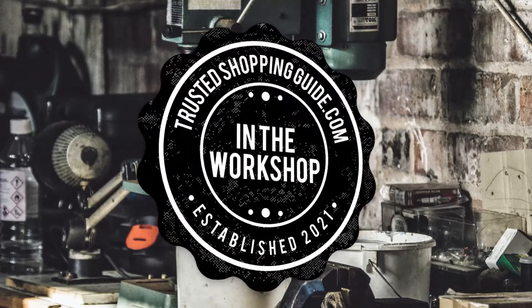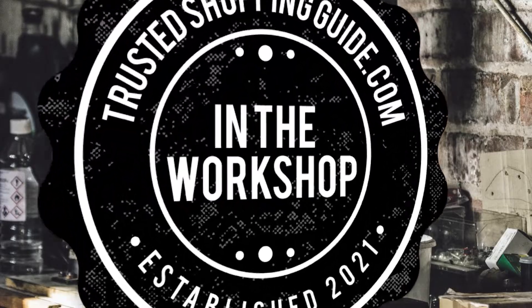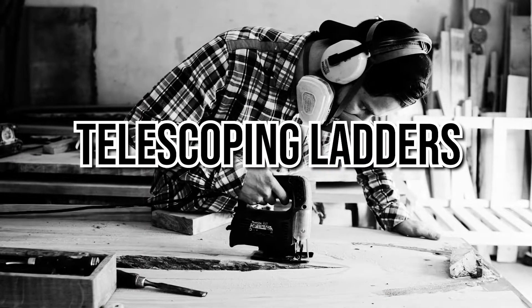Welcome back creators! We are Trustedshoppingguide.com and today we are in the workshop. In this video, we will be sharing with you our 7 highest-rated telescoping ladders.